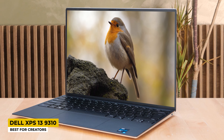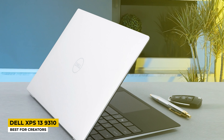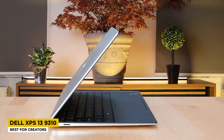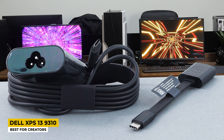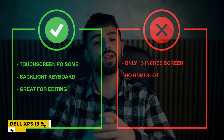The display resolution is 1920x1200 pixels with a 60Hz refresh rate, and it features a touchscreen. The keyboard has backlighting for use in dark environments. The CPU is the 11th generation Intel Core i7-1195G7 with 4 cores; base frequency is 1.3GHz and maximum is 5GHz. Graphics is Intel Iris Xe. RAM is 16GB and SSD is 512GB. Wi-Fi and Bluetooth work well, and it has lots of ports plus a MicroSD reader, though it lacks HDMI. Battery life is up to 10 hours. Pros: touchscreen, backlit keyboard, great for editing. Cons: only a 13-inch screen and no HDMI slot.